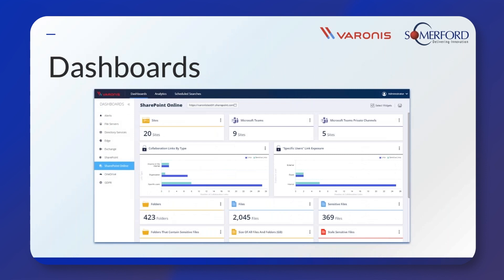Varonis comes with a series of dashboards. There's a SharePoint Online dashboard, an Azure AD dashboard, and a OneDrive dashboard, and these are here to provide you with some high-level statistics about the data in your environment. Some examples of what you might see include information on whether there are collaboration links exposing data to anybody on the internet, or guest users, or how many SharePoint Online team sites you have. The dashboards are also quite handy because from there it's easy to dive into the details by clicking on the different panels and widgets. You can quickly find out things like exactly which files have been exposed to external users, because clicking on those widgets brings up that exact list of files.